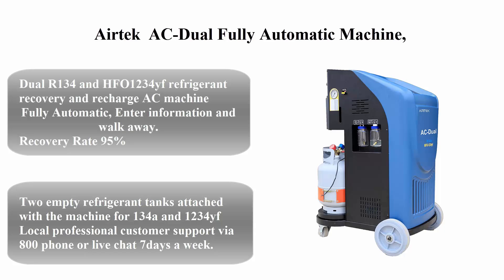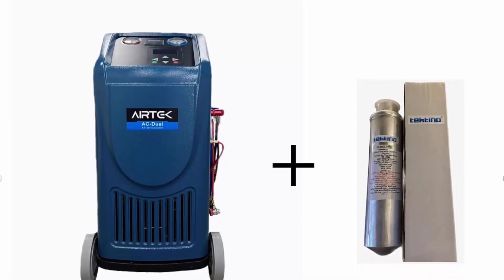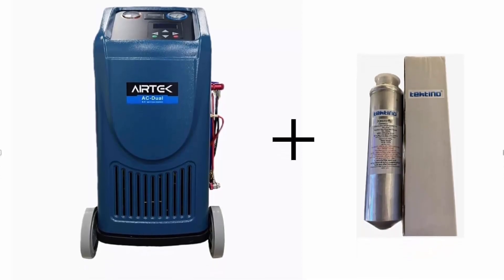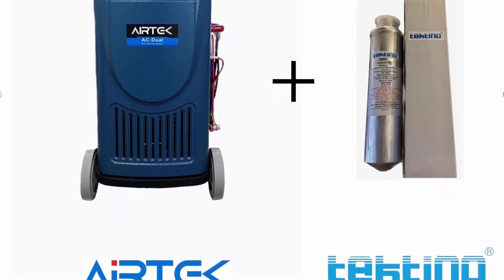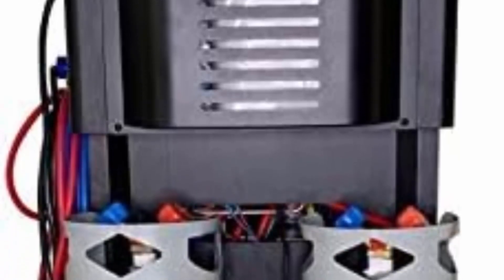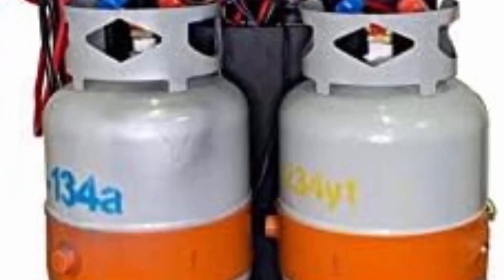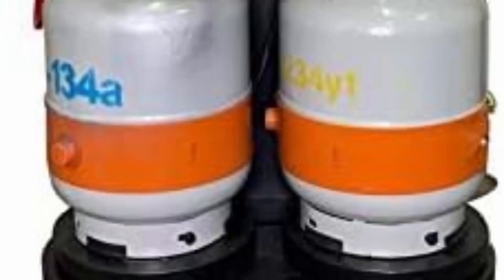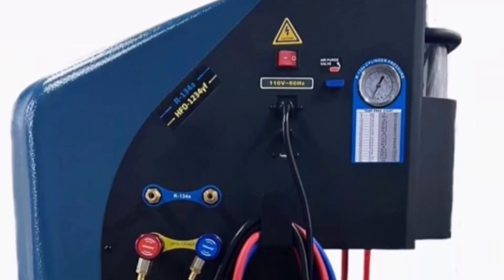Top 4: Air Tech AC dual fully automatic machine for HVAC automotive recovery and recharge of R134a and HFO-1234YF. Fully automatic — enter information and walk away. Recovery rate: 95%. Services all domestic and foreign vehicles including electric and hybrid vehicles, with oil injection on non-EV and hybrids. Software control prevents injection of wrong oil.